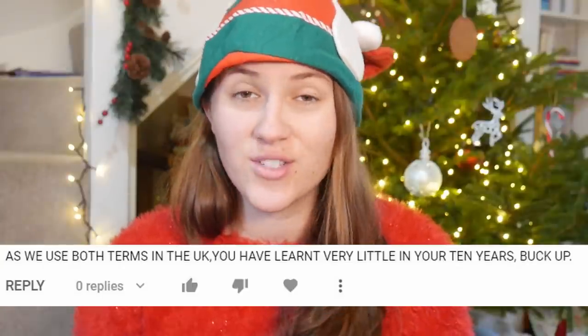You guys loved my Santa Claus versus Father Christmas video, except for this person who didn't and is clearly receiving coal in their stocking this Christmas, but most of you enjoyed it. So I thought let's do more Christmas and holiday comparisons. When I started to think about the differences in Christmas food between England and the US, I realized this is going to be an entire video by itself. This video is going to be all about what we eat in the run up to Christmas and on Christmas Day.